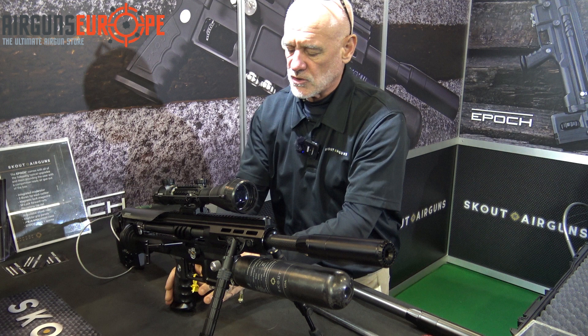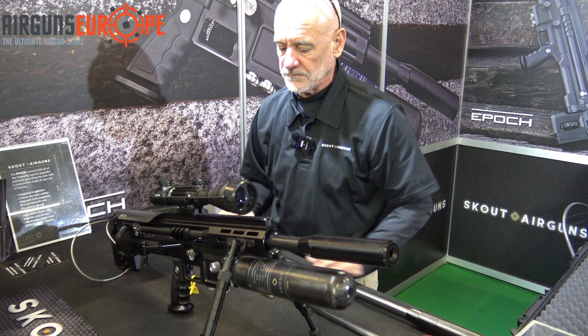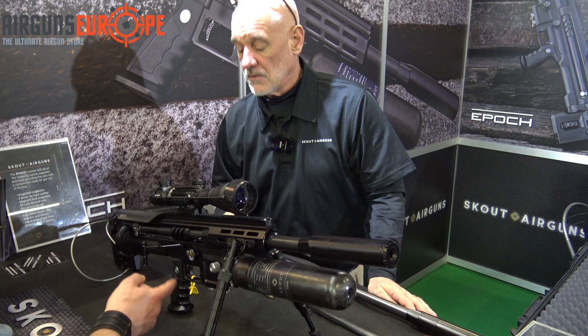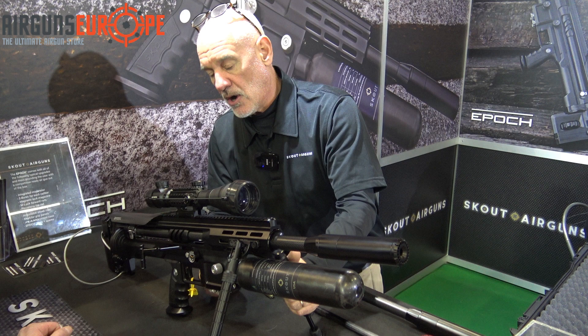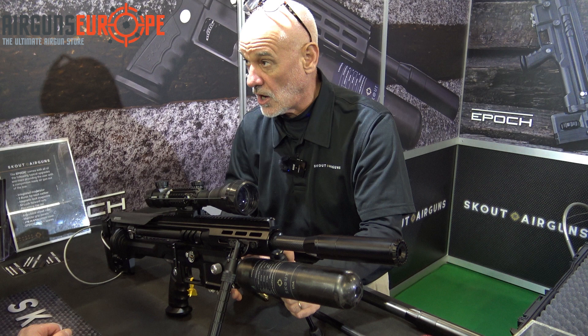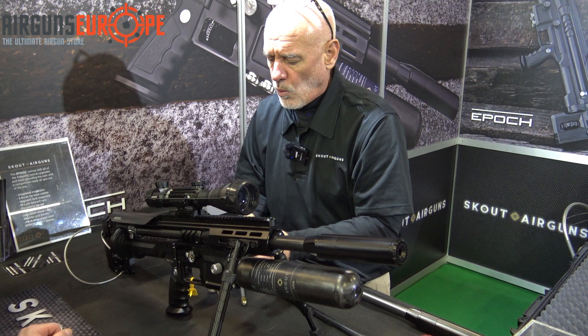The trigger is incredibly light — you can barely feel the pull. There's a momentary switch that has to be hit first so the gun knows if it's cocked or not. You cock the action, and without hitting the switch it won't fire. Once you hit the momentary switch it allows you to fire; after firing, the switch goes off and you have to hit it again each time.